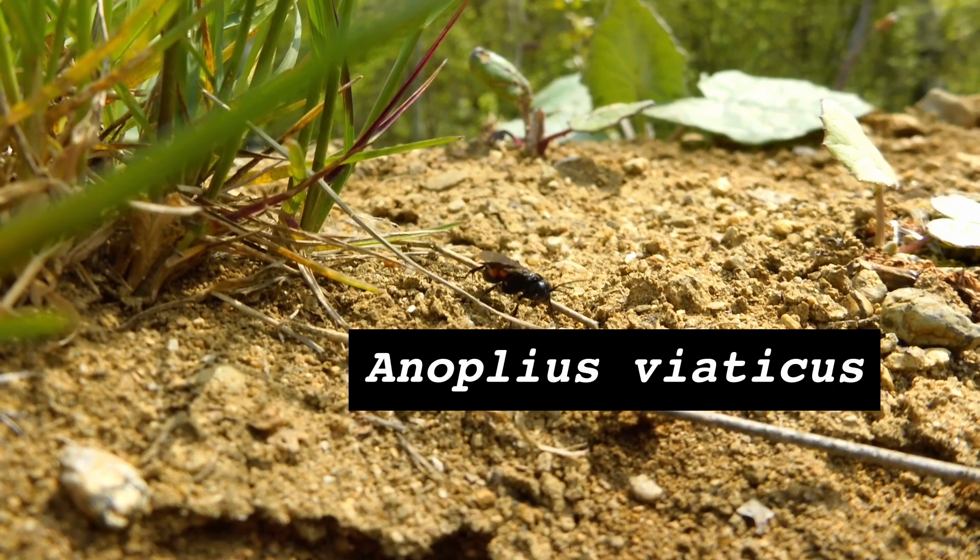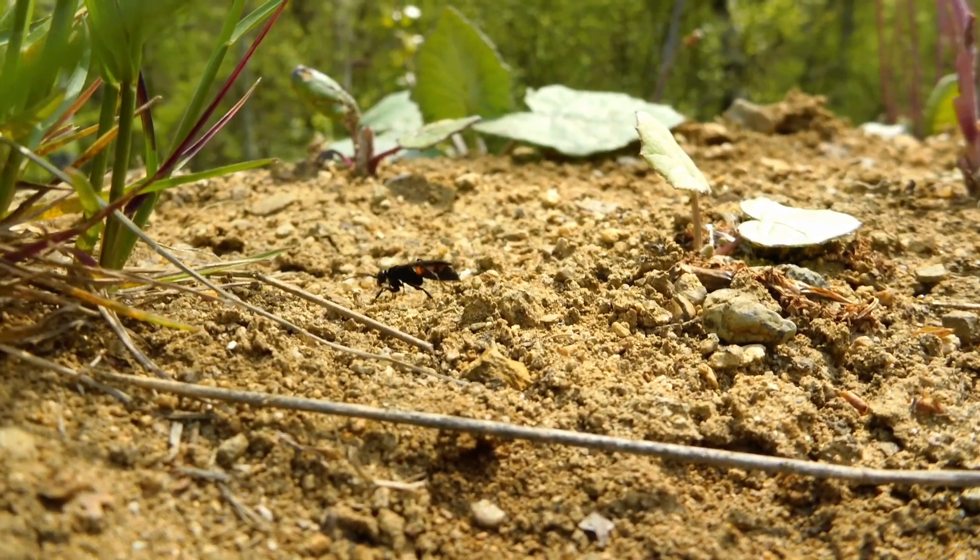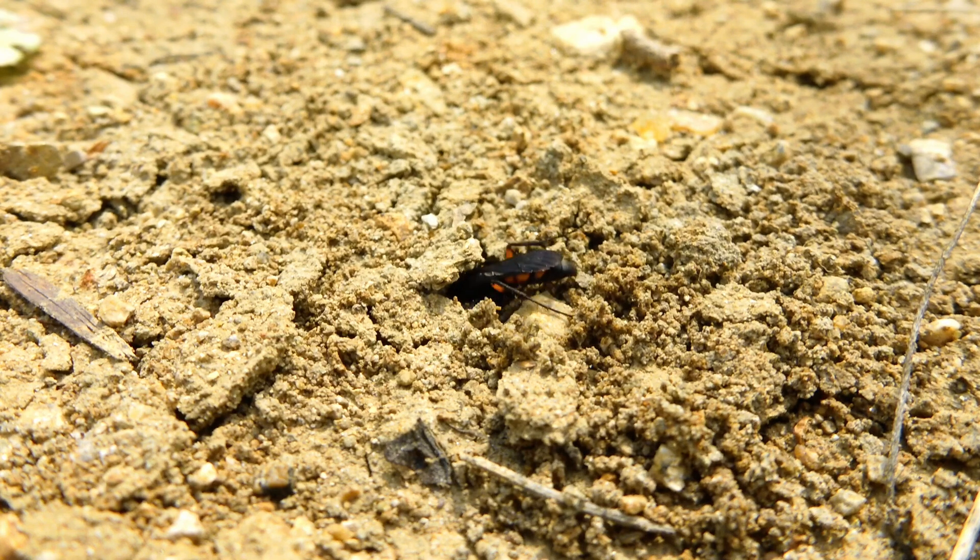Females that have overwintered underground are now fully active, looking to find the right plot of earth to dig a small tunnel and chamber.